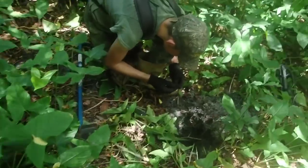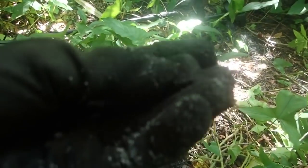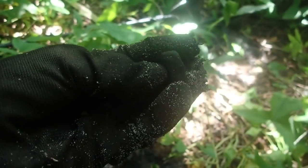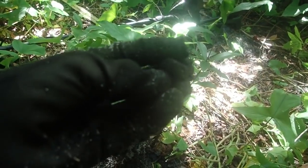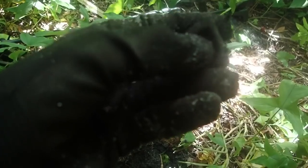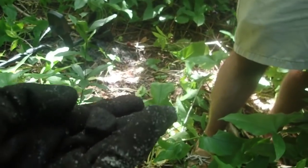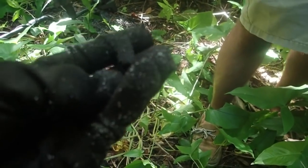Yep, it's lead for sure. I think it's a little carved piece of lead — it looks carved on the edges. It's strange. It's definitely lead and it's not natural for it. I dug another carved piece of lead right there a while ago when I dug that dice. So it's awesome.